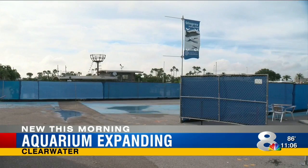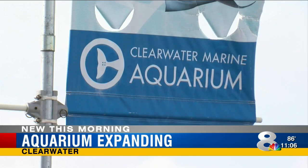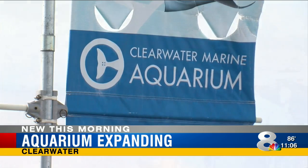Clearwater Marine Aquarium CEO David Yates says he's excited about the benefits of this expansion. We're a very unique aquarium. We're not the traditional aquarium in that sense. We're primarily about rescue, rehab, and release. We want them to see how we do that and what that's about.